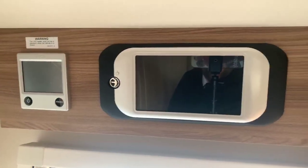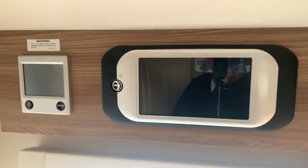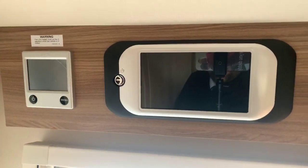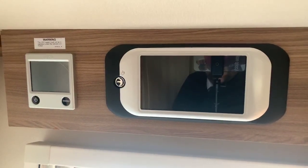In 2019 Swift introduced the Swift Command system and Swift Command panel, upgraded from previous years of 2018 and 2017, with built-in digital DAB radio and built-in mobile capabilities to control your caravan at a distance, and also a built-in tracker.